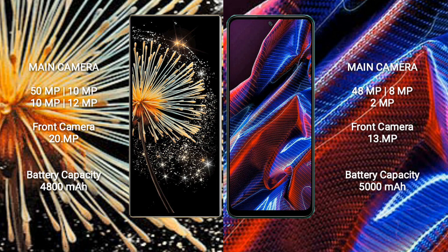Xiaomi Poco X5 features a rear triple camera setup: 48MP, 8MP, and 2MP. The front camera is 13MP.